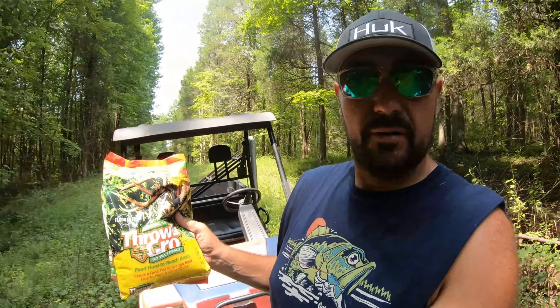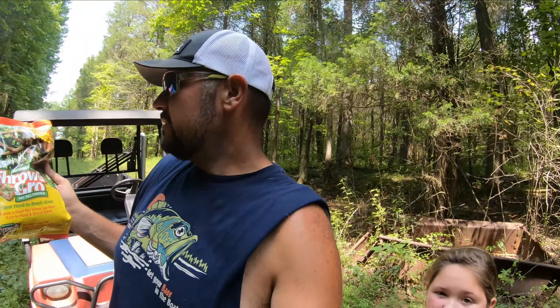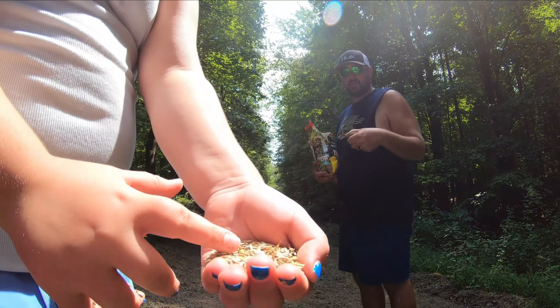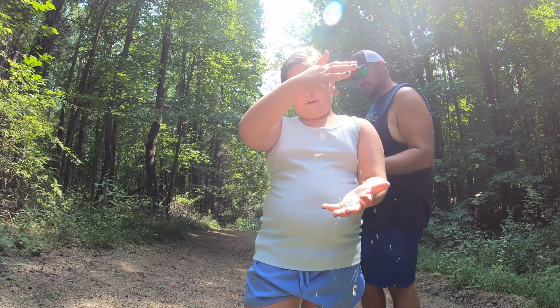What we have is just an Evolved Harvest Throw and Grow. It's so small we didn't need the hand spreader — we'll just throw it by hand, hence the Throw and Grow. This seed only requires about four hours of sunlight a day, which is about what we're going to have here. We'll come back and hit this with some Triple 13 fertilizer and a little bit of lime. The seed mix has clover seed, some rye grass, and some turnip in it. All we're going to do is just throw it out evenly across the plot.